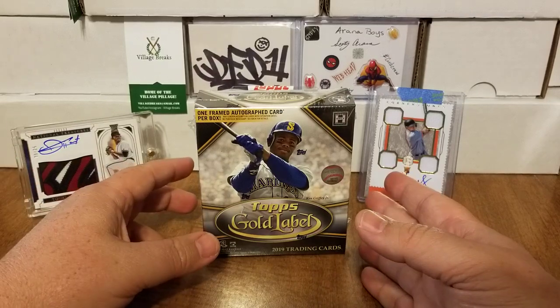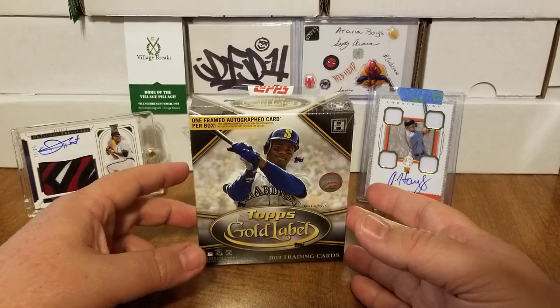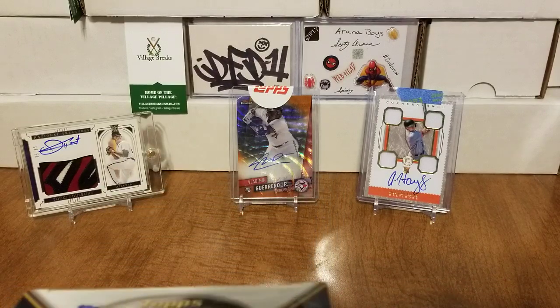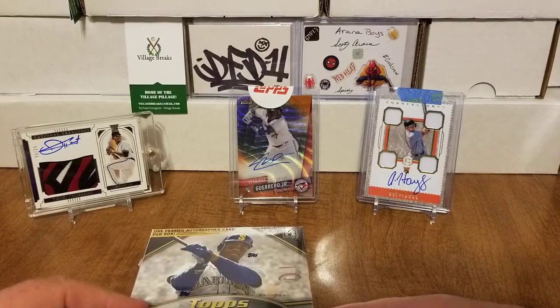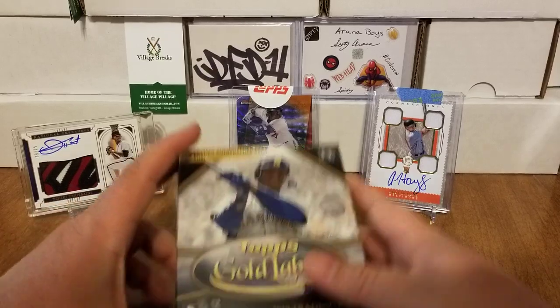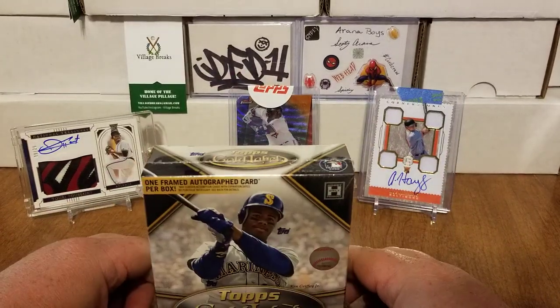And as you guys saw in my last video — boom boom — there is that beautiful Vladimir Guerrero Jr. Topps Finest orange wave refractor auto, just hanging out in the background chilling, relaxing. He didn't want to hang out at Topps that long — he showed up at my house a week later. But enough about that, Vladimir.